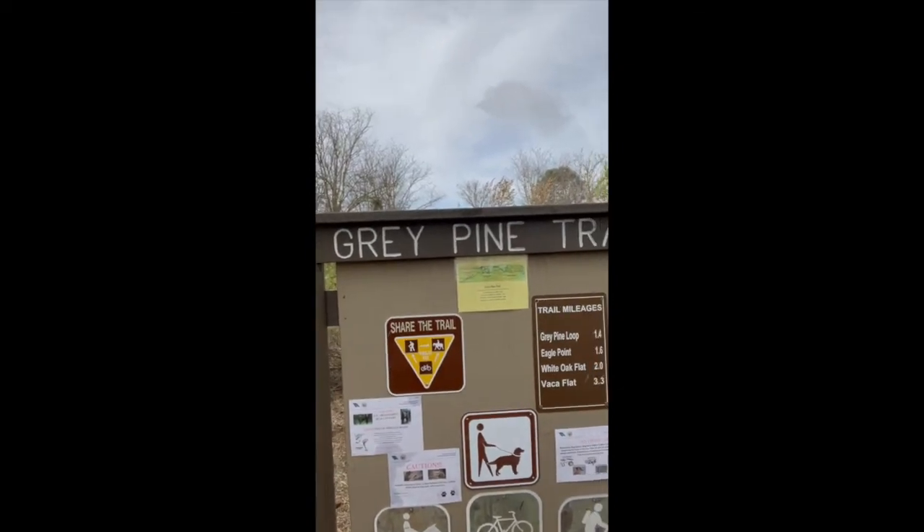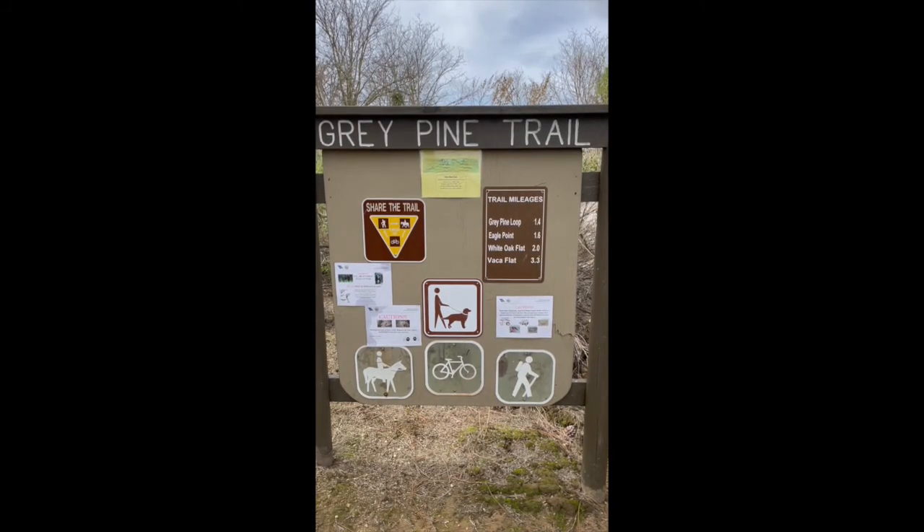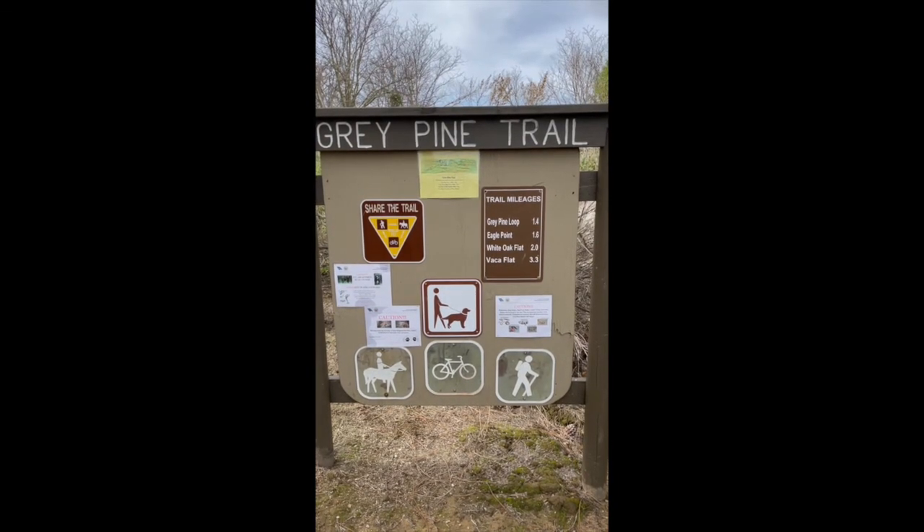Hello students, this is Mr. Gutierrez for today's virtual field trip. We will be going to Gray Pine Trail in Santa Margarita Lake. I just want to show you a couple of things we have here on this board behind us — this is the board right at the entrance of the Gray Pine Trail.